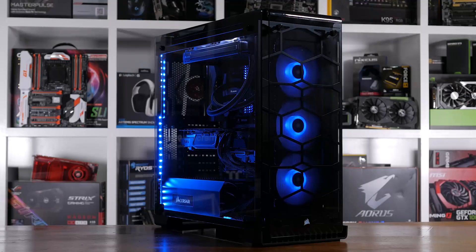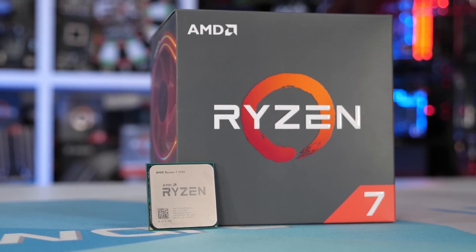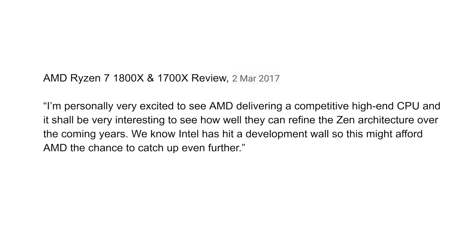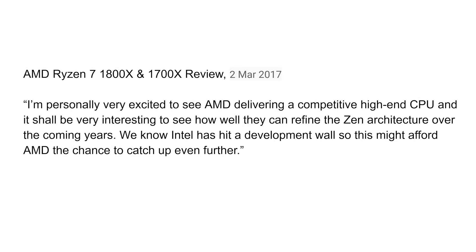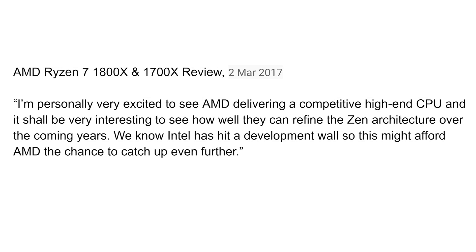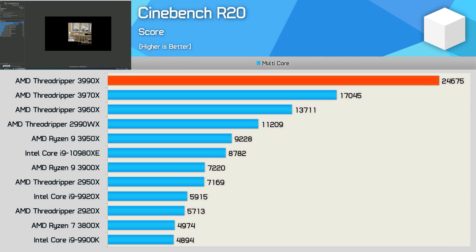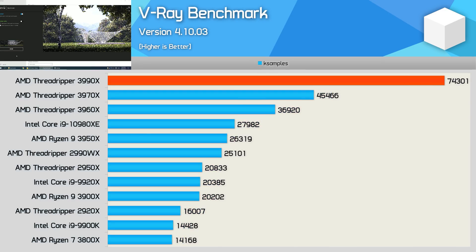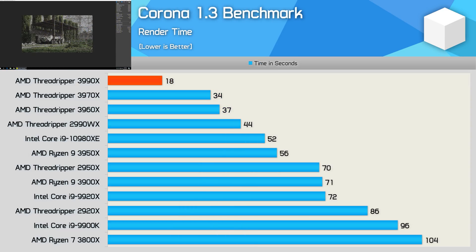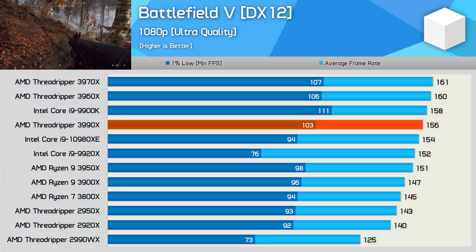Speaking of the data, as we move closer to a fourth generation of Ryzen processors, it's been very interesting to look back at where it all began. In my first ever Ryzen review, I said: 'I'm personally very excited to see AMD delivering a competitive high-end CPU, and it shall be very interesting to see how well they can refine the Zen architecture over the coming years. We know Intel has hit a development wall, so this might afford AMD the chance to catch up even further.' And catch up further they have — third-gen Ryzen was a big step forward, and Threadripper took things to a whole new level. AMD's success has been good news for everyone; perhaps not Intel, though the pressure to finally innovate might prove beneficial down the track.